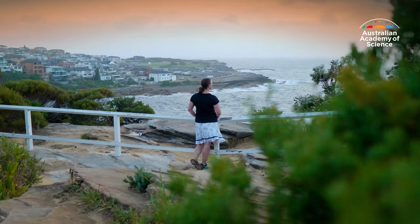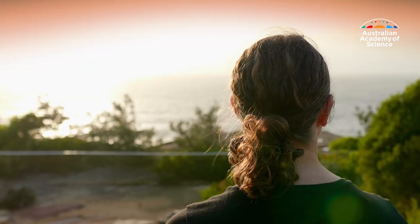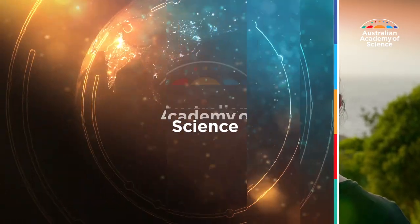But unanswered questions never deter Angela Moles. She's proud to be recognised as a leading woman in science with the Nancy Millis Medal. "It has been a difficult time to maintain my research momentum as my kids were young. It's so nice to receive this award. Thank you very much."